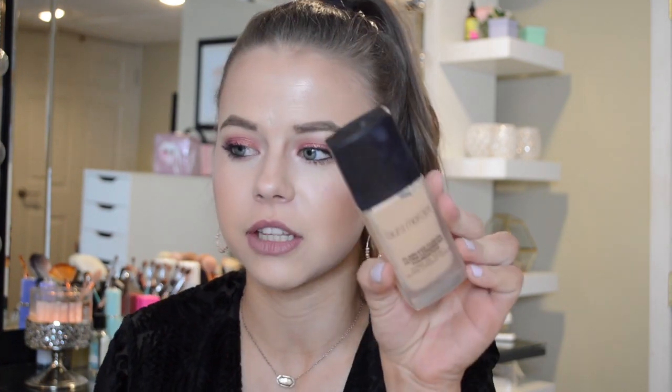I have been really enjoying two foundations. The first one is the Laura Mercier one. I'm in Macadamia. I love how this looks on my skin — it has a really good wear, absolutely makes my face look flawless. Just everything about this foundation I absolutely love.